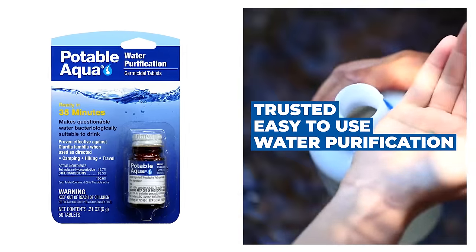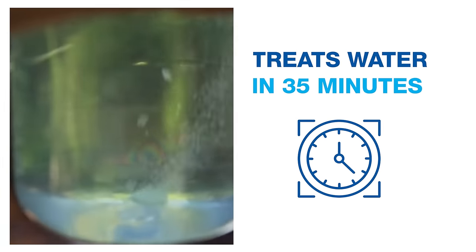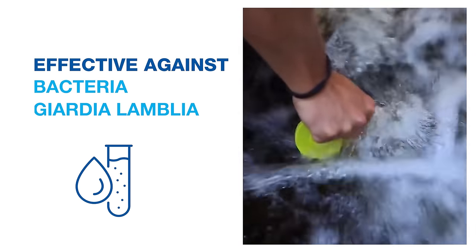Potable Aqua is a trusted, easy-to-use water purification product. It treats water in just 35 minutes and is effective against bacteria and giardia lamblia.